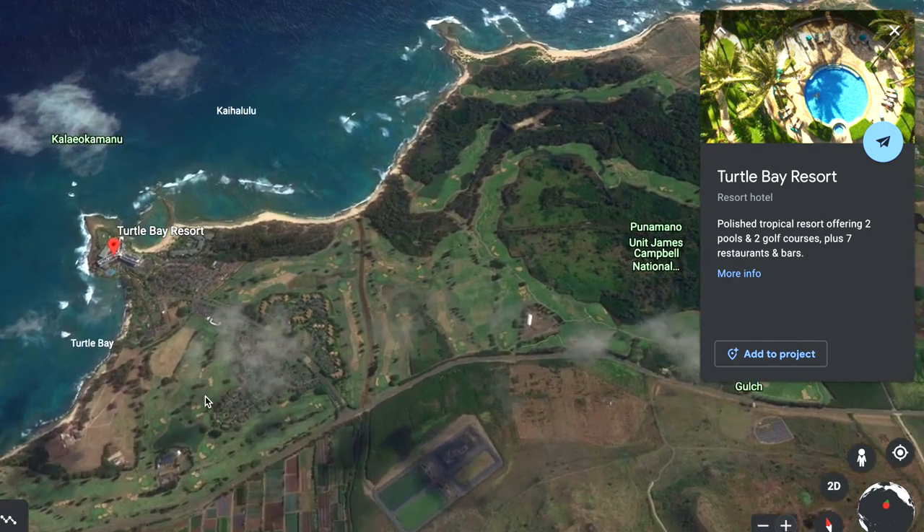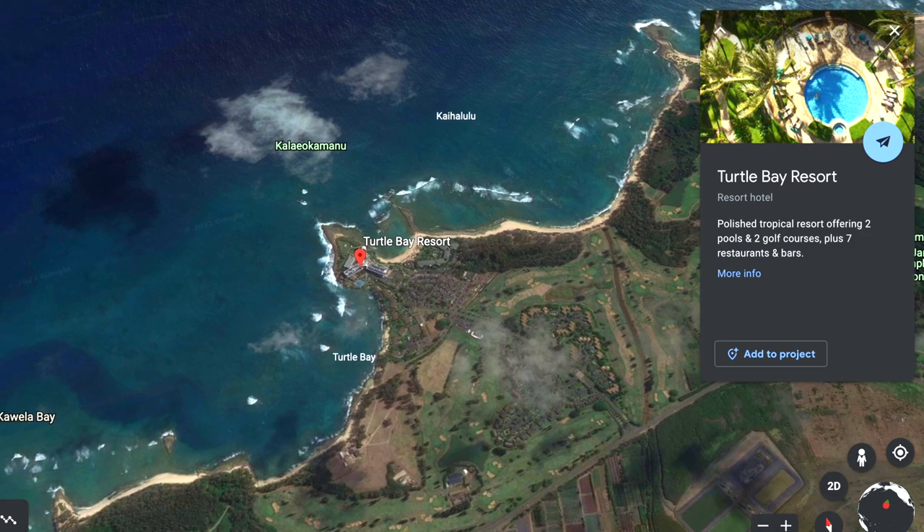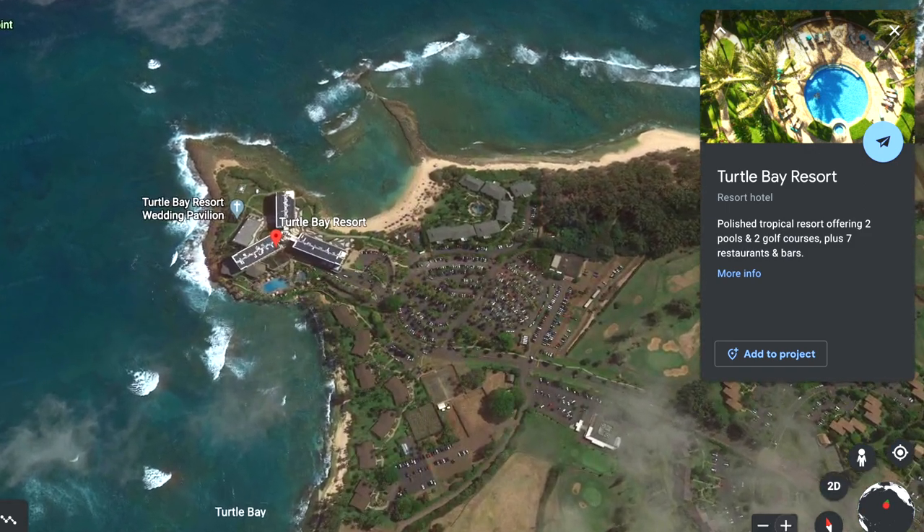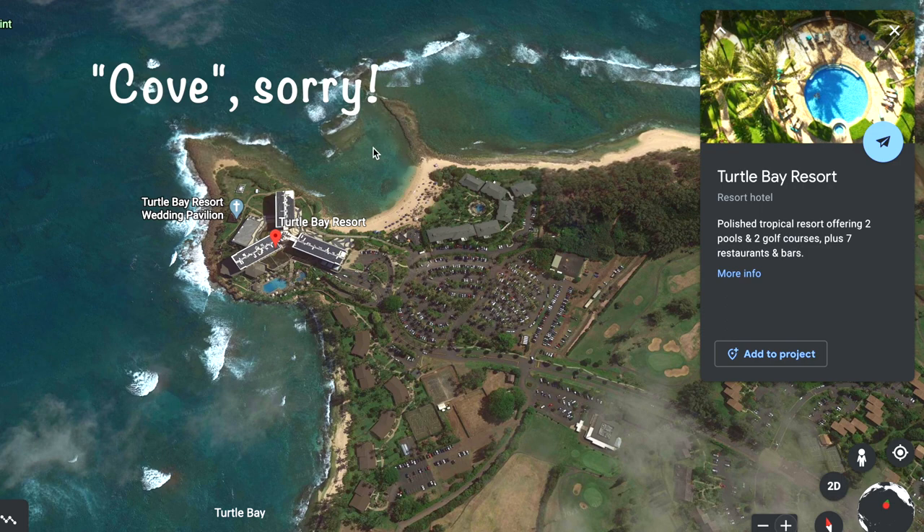Now Turtle Bay is a resort, but don't worry — even if you're not staying there, there is public parking and beach access. If you look to the right of the resort, there's a protected bay with a reef, and that's what makes this a great place for beginner snorkelers.